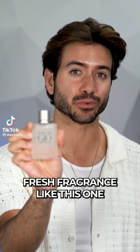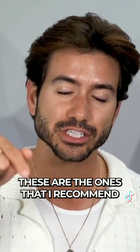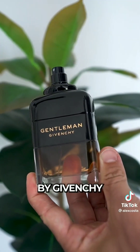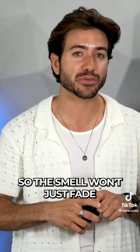If you're thinking about wearing a light, fresh fragrance this fall, stop. Fall fragrances need to perform in the colder weather, so the fresh summer fragrances just won't do. These are the ones I recommend for fall 2022. Gentleman Reserve Privé by Givenchy — this is a boozy, classy fragrance. It's sexy and it performs really well, so the smell won't just fade like that.